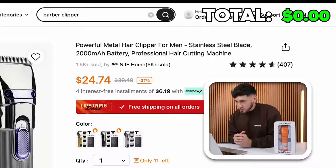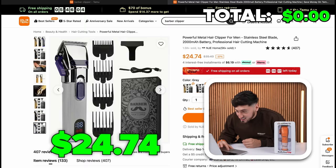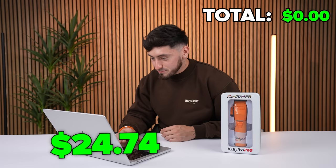The first clipper I'm going to be looking up is of course the Babyliss FX. It's the powerful metal hair clipper for men, stainless steel blade, 2,000 MAH battery, professional hair clipper. It is $24.74. This looks exactly the same and like the same size, so we're going to be adding that into the cart.